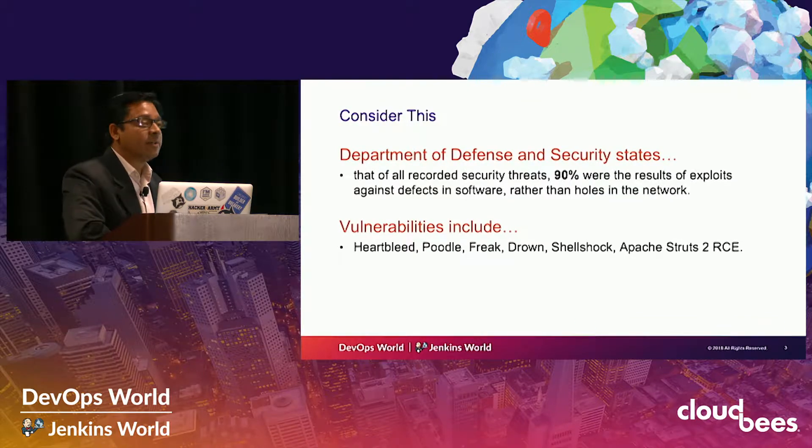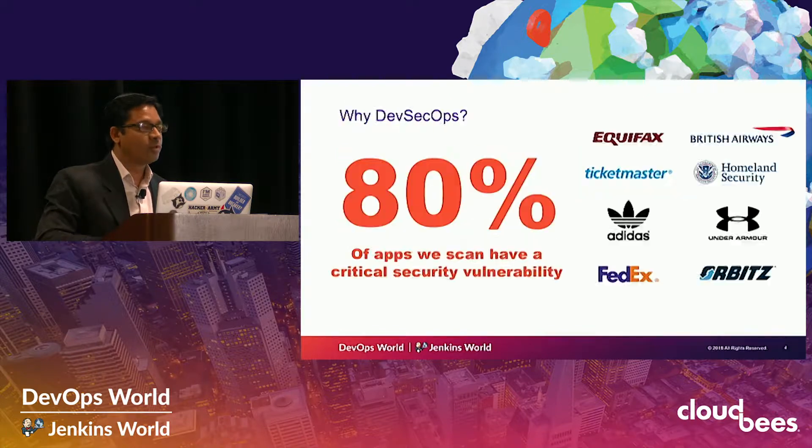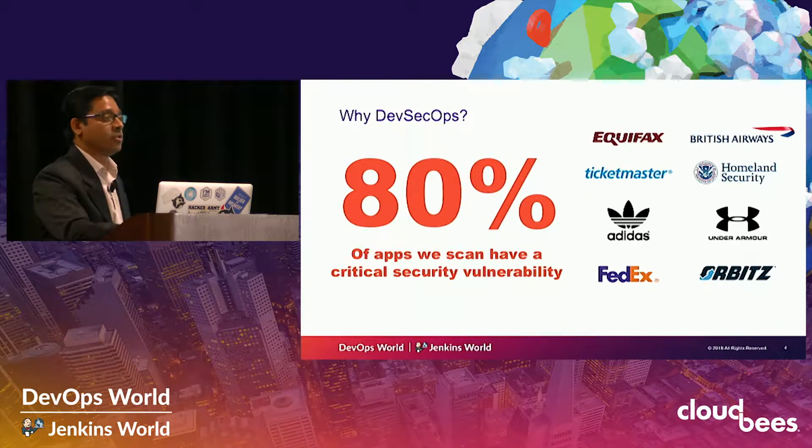Consider this: according to the Department of Defense, a whopping 90% of attacks are at layer 7, which means these attacks are at the application layer and no longer at the network layer. Network security has matured dramatically over the past several decades, making it more and more difficult for hackers to penetrate the network layer. But attacks like Heartbleed, Equifax, and Poodle — all of these are at layer 7, the application security layer, which is why it's important for us to secure our applications.